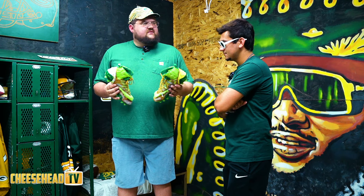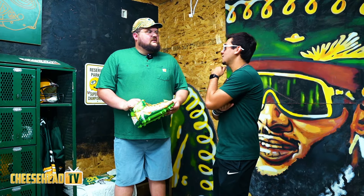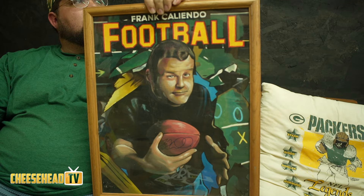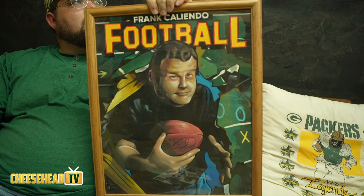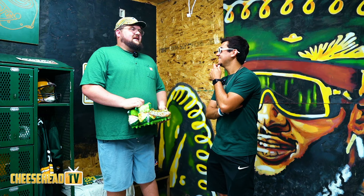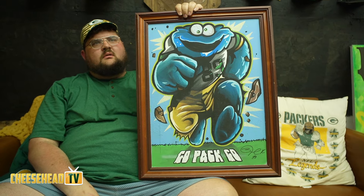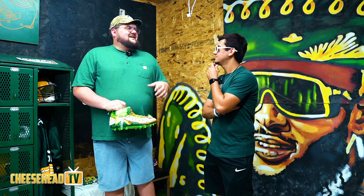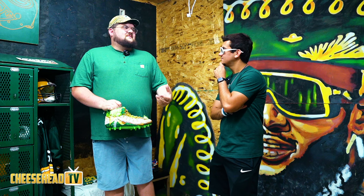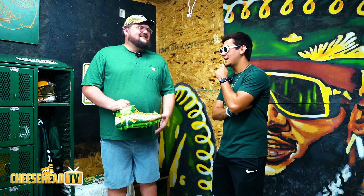I made some cleats for AJ Dunn's youth camp. I've done work with Alex Young, a realtor in the Green Bay area, who reached out asking if I'd be interested in painting at his youth football camp. It's my way of giving back to the community — if kids catch an interest, I can give those cleats back, auction them off, and raise some money. Gotta give back.